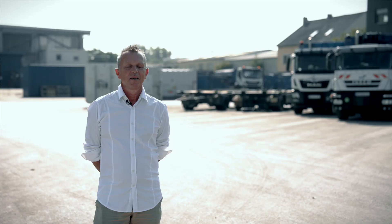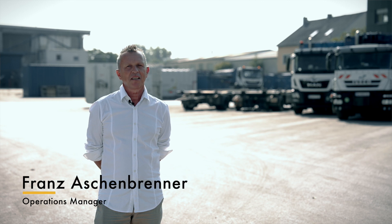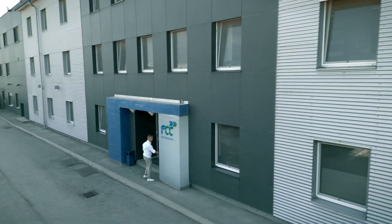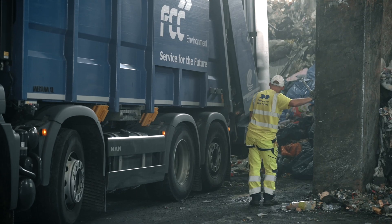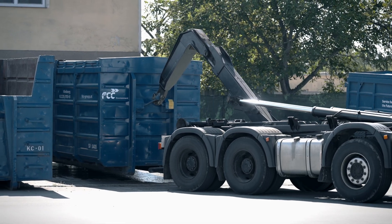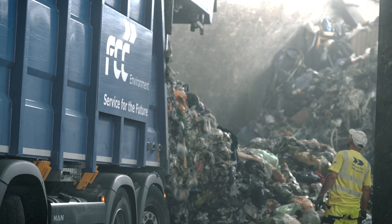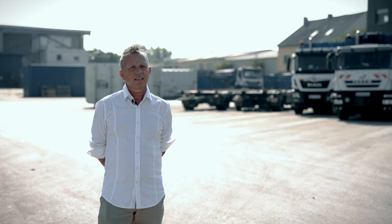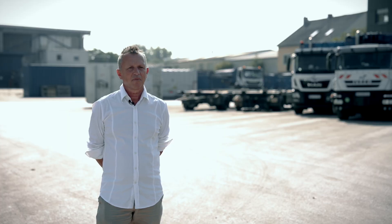My name is Franz Aschenbrenner. I am head of operations at our site in Himberg and have been with the company since 2003. Our Himberg site employs 200 people and our annual input is about 65,000 tons. The material comes from commercial and industrial operations in the Greater Himberg area, and the final product goes to Zistusdorf to our own combustion plant.